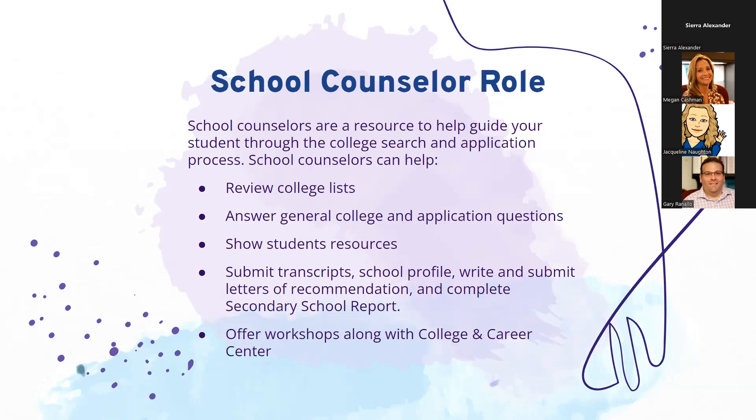Our main role as counselors will be to submit school records when students submit their application. We will be submitting transcripts, a school profile for Lake Braddock, we will write letters of recommendation if necessary, and we will complete what's called a secondary school report, which we send with every transcript.